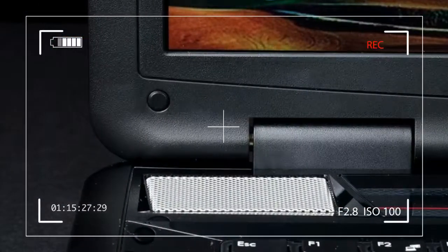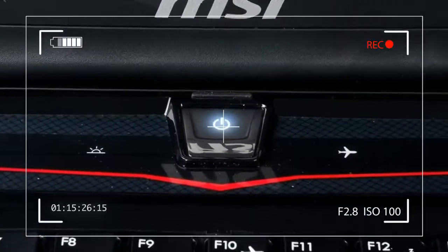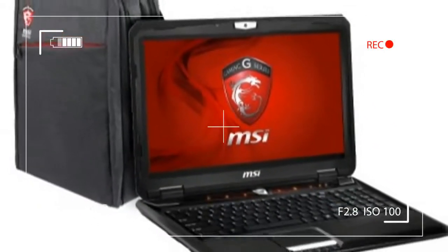At first glance, then, it seems the GX70 is well positioned. But is the hardware really fast enough for hardcore gamers?